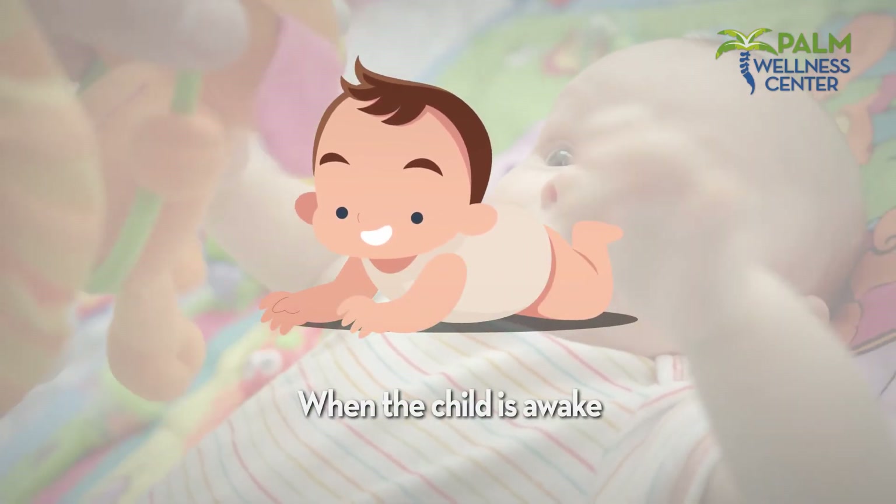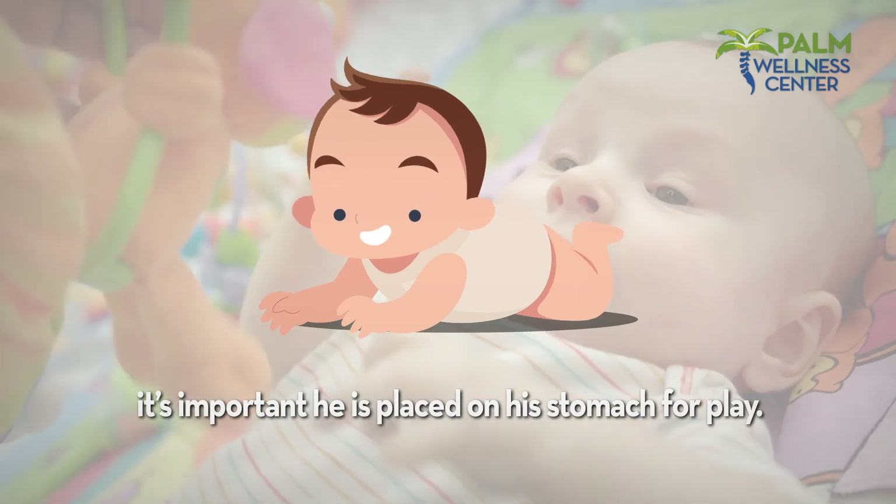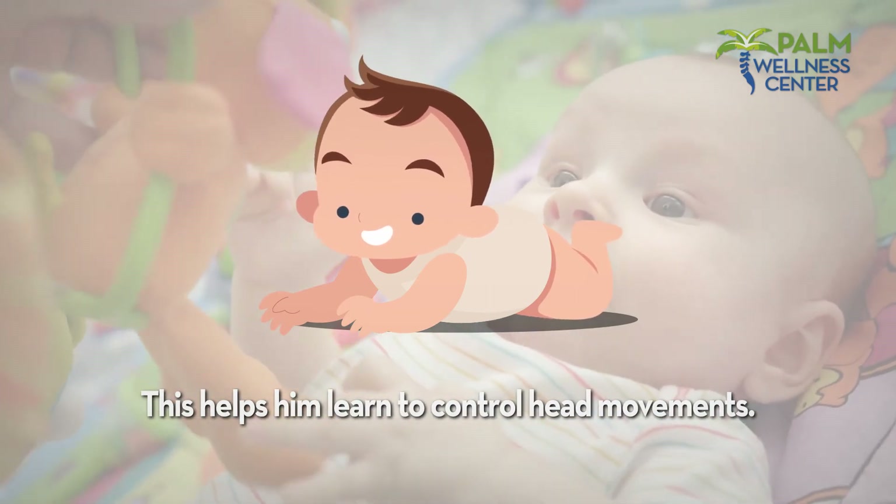Playing on his stomach: when the child is awake, it's important he is placed on his stomach for play. This helps him learn to control head movements.